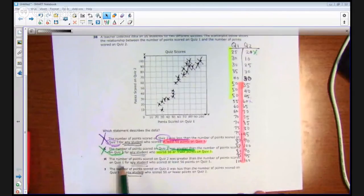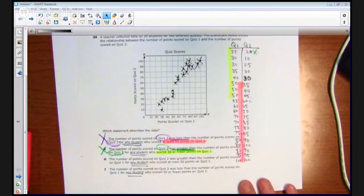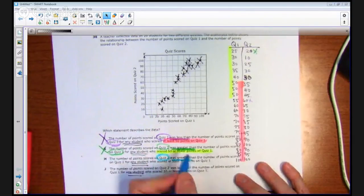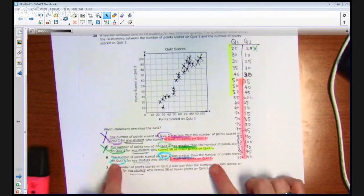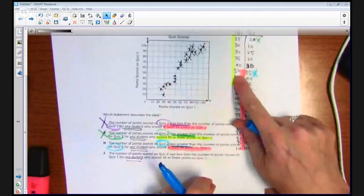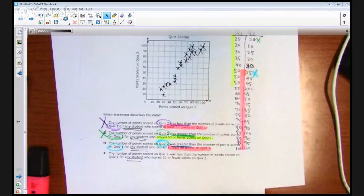I've knocked out two, so let's go on to H: the number of points scored on quiz 2 was greater than the number of points scored on quiz 1 for any student who scored at least 50 points on quiz 1. Looking at those highlighted ordered pairs — quiz 2 of 35 is not greater than quiz 1 of 50. It is greater in a few spots, but not all of them, so H is incorrect. That leaves me with J, which I now know is correct.